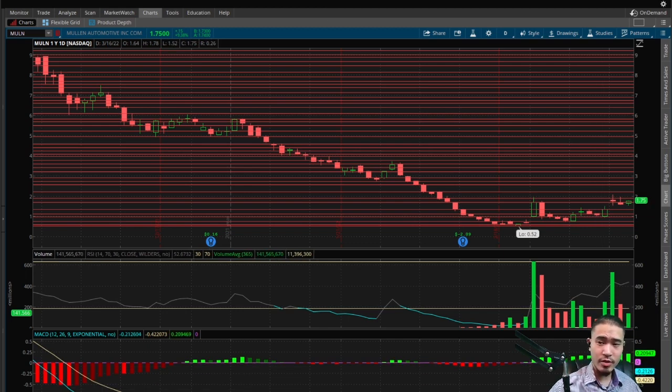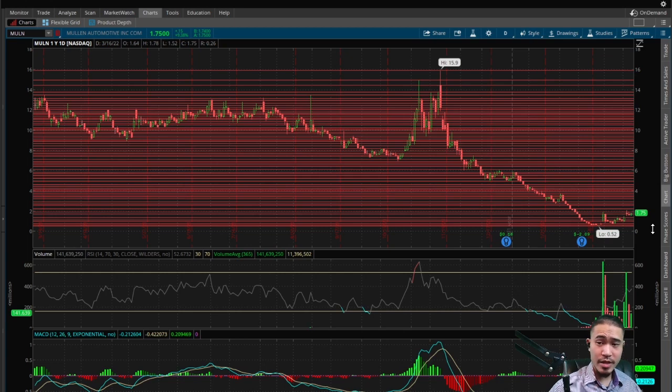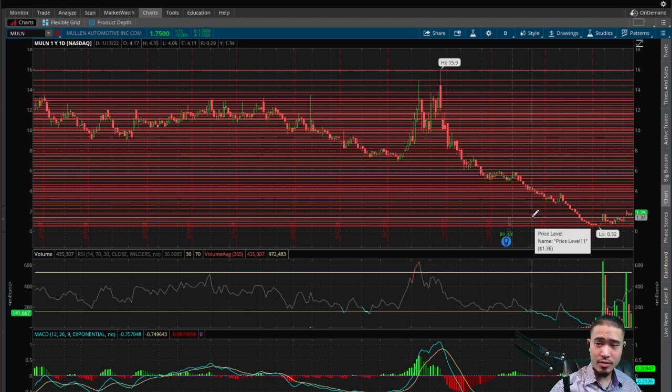Right now with this current price of $1.75, the channels to the upside and downside are very wide, so expect significant price action either way this goes. However, if this breaks $2.57 to the upside, the channels start to narrow — so expect a significant decrease in price action if it breaks $2.57. And to the downside, if this breaks $1.36, the channels start to narrow — so expect a significant decrease in price action if it breaks $1.36.